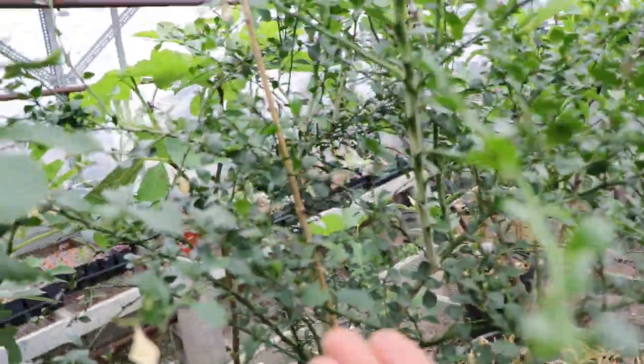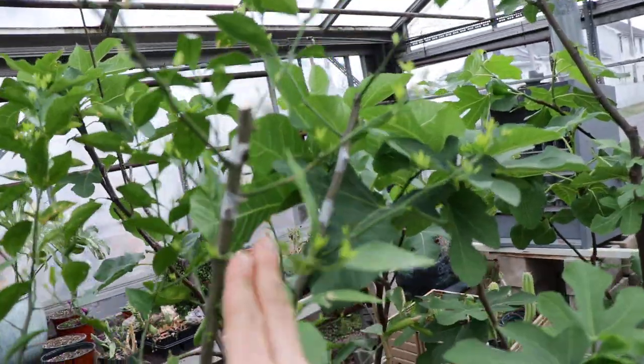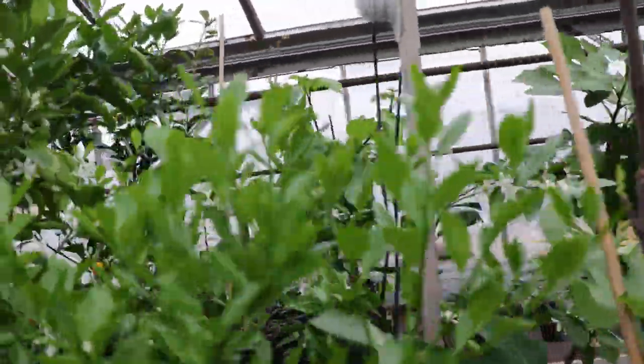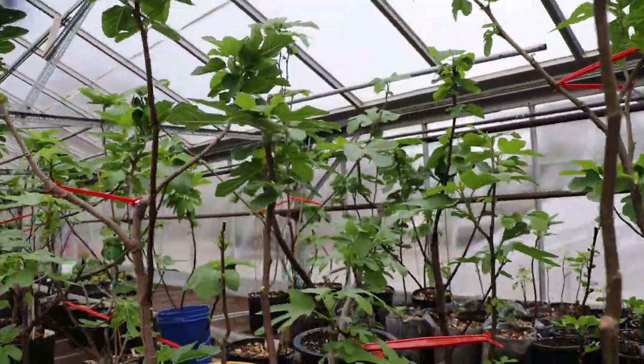The finger lime is starting to put out a lot of new growth and new flowers. I've actually tried my hand at grafting this tangerine over here, which has only fruited for me once in the last seven years. So it's time to put a new variety onto it.